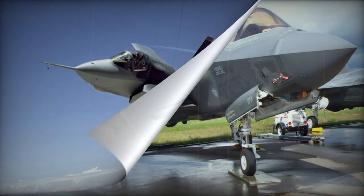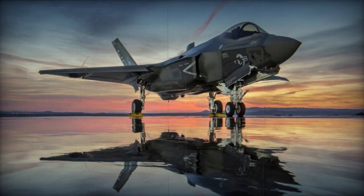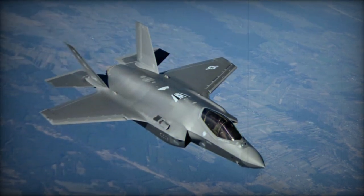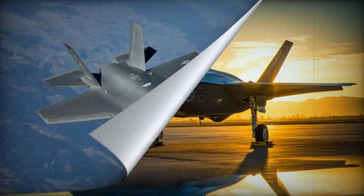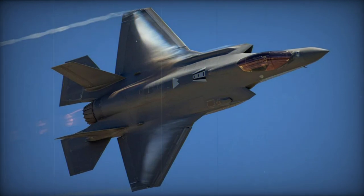The F-35C is a carrier-based aircraft and the U.S. Navy's variant, featuring a larger wing and control surfaces, fin and elevator, than the other variants. It is fitted with ailerons, a strengthened landing gear, a tail hook, and a reinforced airframe to absorb catapult launches and arrested landings. It is powered by a Pratt & Whitney F-135-PW-400 engine, and both Royal Navy and U.S. Navy F-35Cs will have folding wings. It was planned to become operational with the U.S. Navy in 2018 and will replace the older F-18 series multi-role fighters.